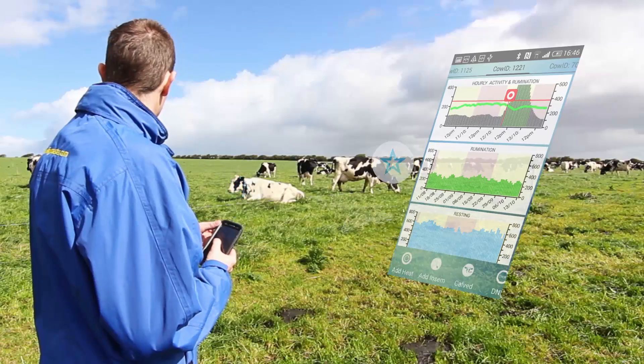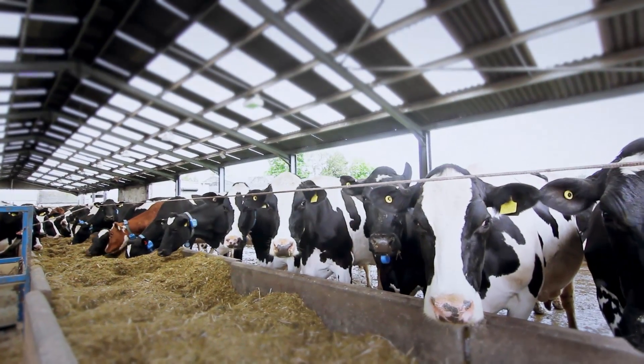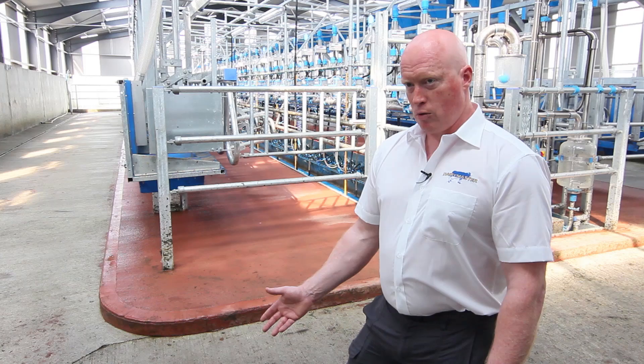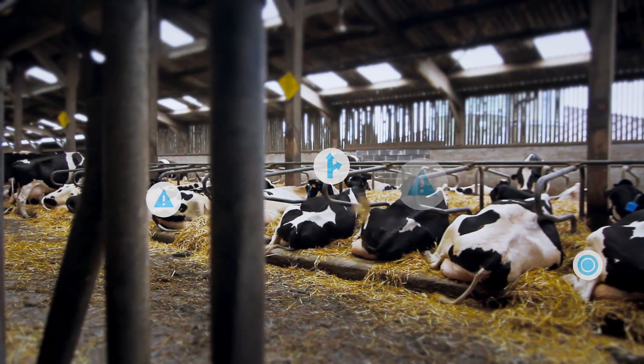Despite the fact that herds are getting bigger, cows still need to be managed as individuals, so attention needs to be given to their health and their fertility. If we focus on individual cows, the only two ways we can do this are by employing more staff and spending more time observing these cows, or else by investing in technology which functions electronically to monitor the health and welfare of the cows.